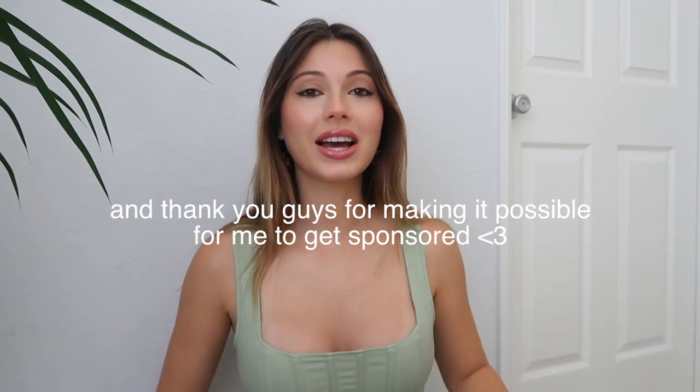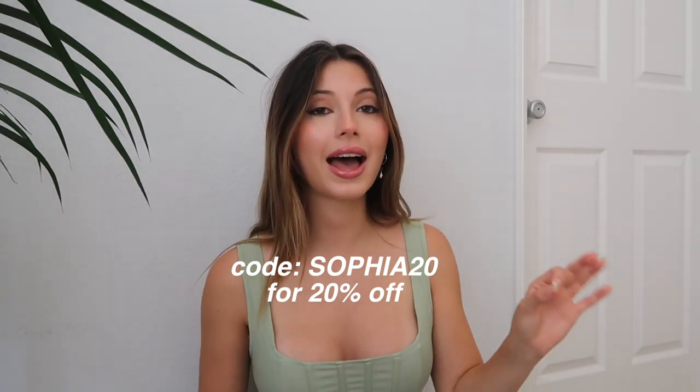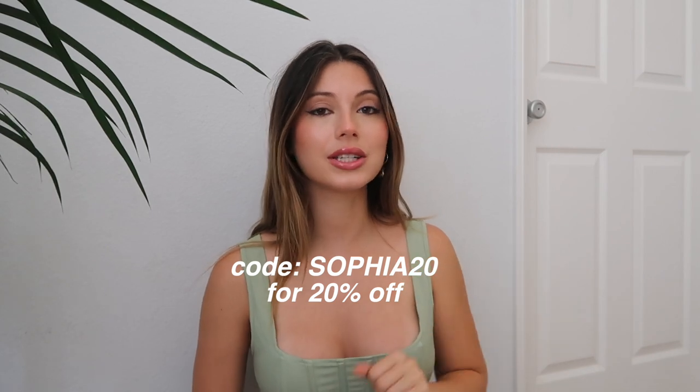I got stuff from Missguided, Free People, and Brandy Melville. I just want to say thank you so much to Missguided for sponsoring this video. I love everything they sent me — literally everything is super cute and affordable. I have links in the description box and a discount code for 20% off, which on top of how affordable it already is, is a really good deal.